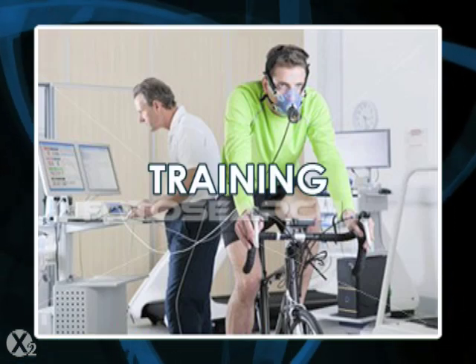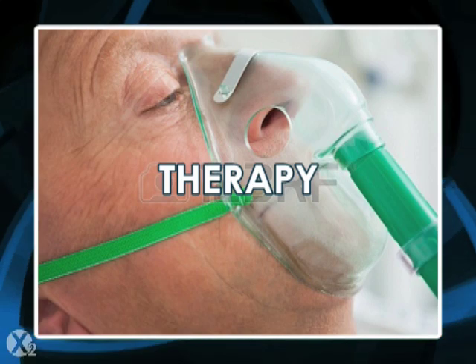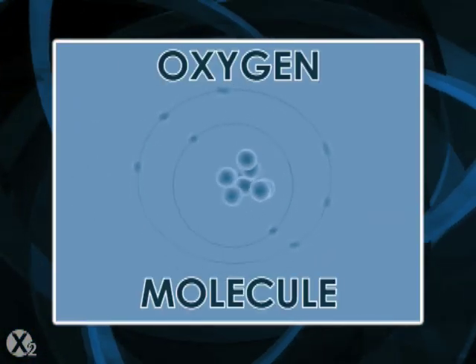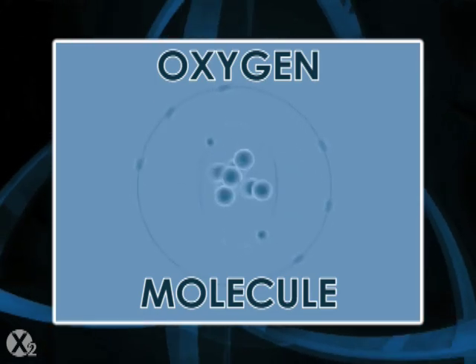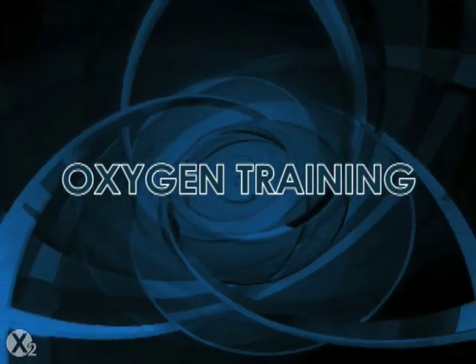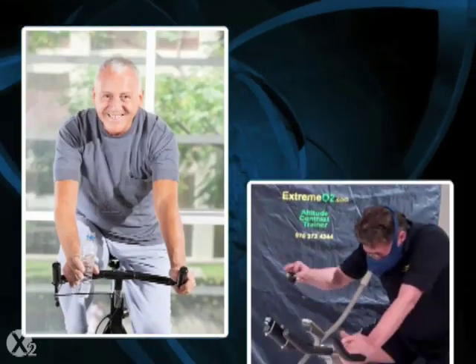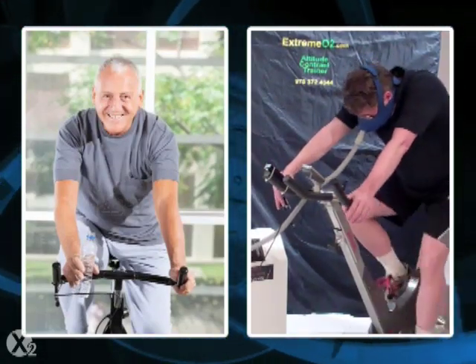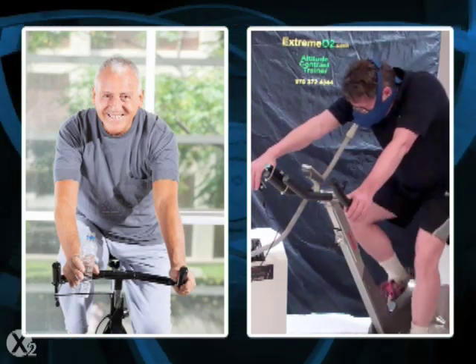Oxygen training is different from oxygen therapy. Oxygen therapy uses oxygen while the person is resting to compensate for an oxygen deficiency. It's defined as a medical procedure because the extra oxygen can reduce respiration. Oxygen training is enhanced exercise where age or stress-related loss is offset by extra oxygen during exercise, preferably to levels typical in youth.